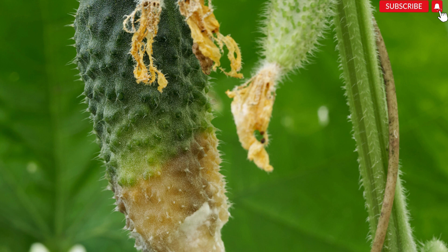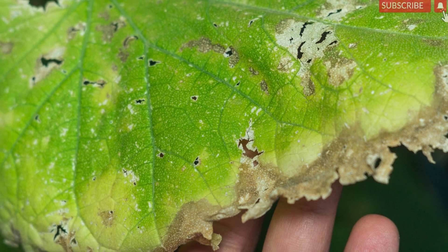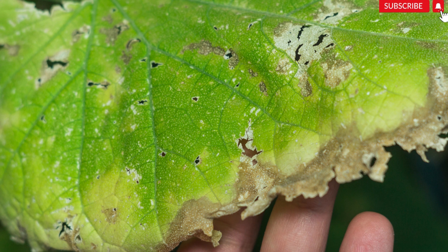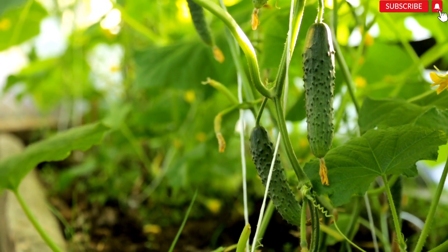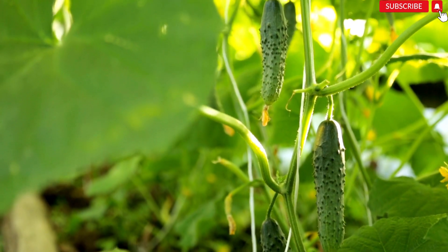Whether it's nutrient deficiencies, pest infestations, diseases, or environmental stress, you need to take urgent measures to address the problem and ensure the survival of your precious cucumber crop. In this video, we will delve into the root causes of yellowing leaves on cucumber plants, leaving no stone unturned. You will discover the telltale signs of nutrient deficiencies and learn how to swiftly provide your plants with the essential nutrients they require for vibrant growth.